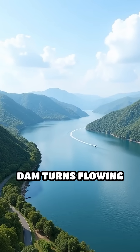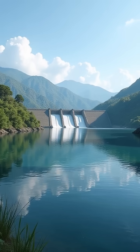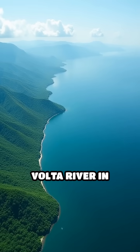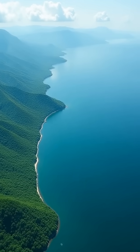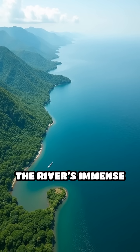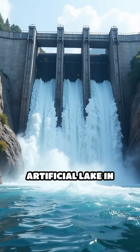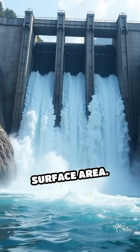Ever wondered how the Akosombo Dam turns flowing water into electricity for millions? Here's how it works. Located on the Volta River in southeastern Ghana, the dam harnesses the river's immense flow, creating the vast Lake Volta — the largest artificial lake in the world by surface area.